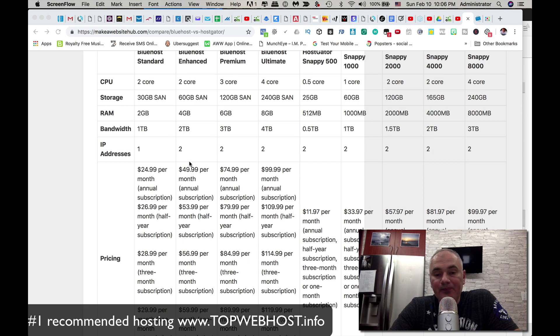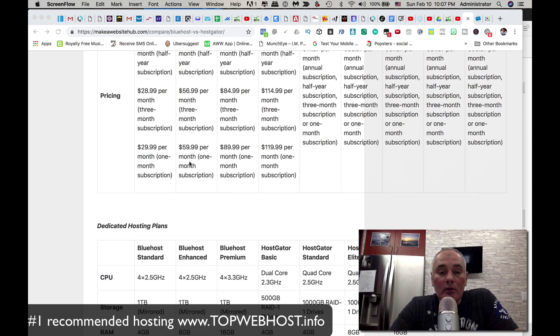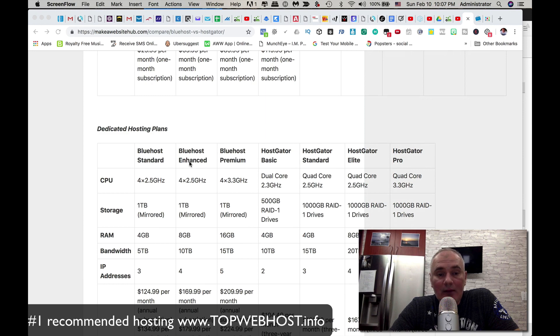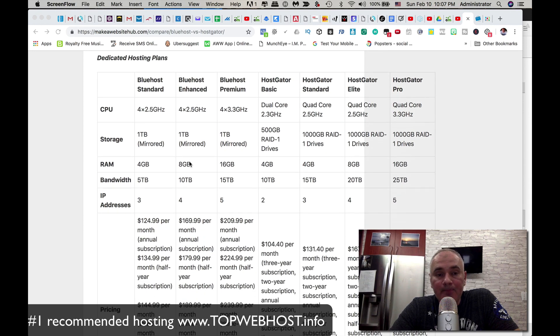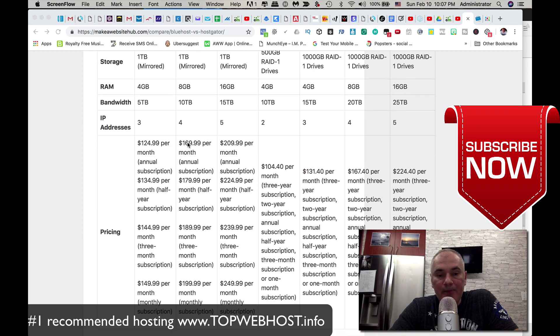VPS prices start at around $25 a month. Depending on what you need, your rep can walk you through the options. I've personally had servers costing $500 to $1,000 a month depending on how powerful a server I needed for certain applications. They also offer completely dedicated hosting plans, which cost even more, but you'll get there as your business grows.